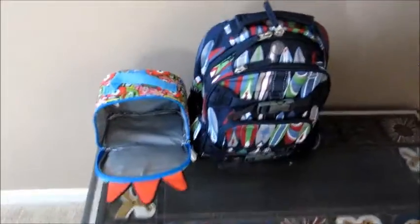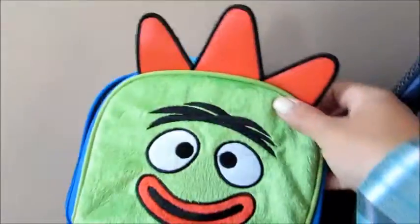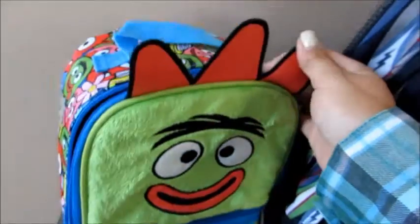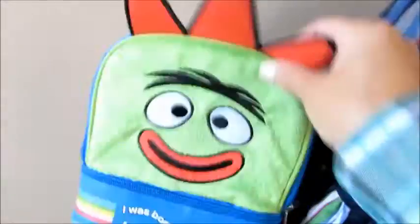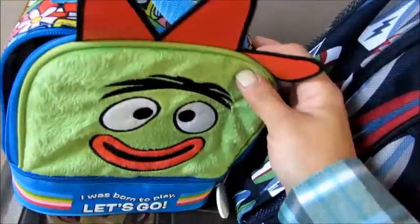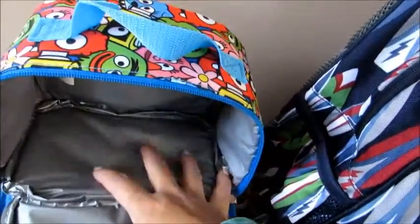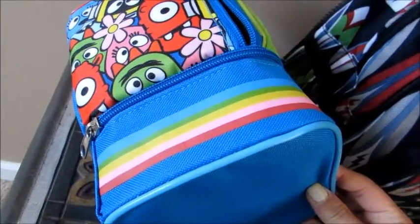Grady is going to be starting preschool next week, so I actually had to break out his backpack and little lunch bag. I got this lunch bag at Babies R Us — it's the Yo Gabba Gabba theme. He's not necessarily a huge fan but he likes little monster creatures and I thought it was really cute. The front is soft terry cloth material and inside it's insulated with a nice vinyl coating. There are actually two sections — I'll pack his actual lunch in one part and use the bottom compartment for a thin ice pack and drinks.